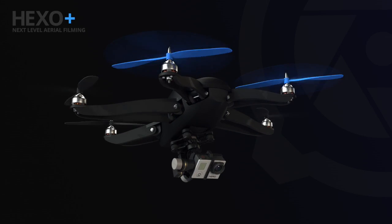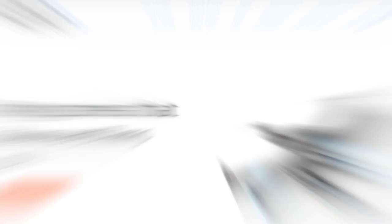Soon I'll be taking the Hexo Plus in my backpack. I'm going to be going to ride on snow and I can't wait to see the possibilities. So don't wait — order your Hexo Plus now and you'll get it cheaper and you'll get it sooner.